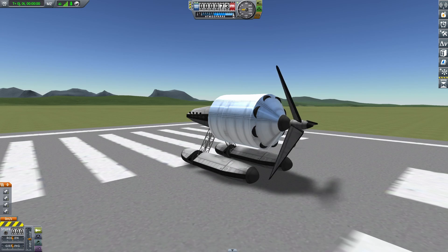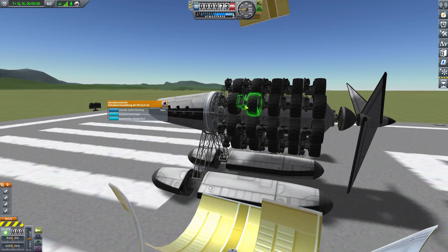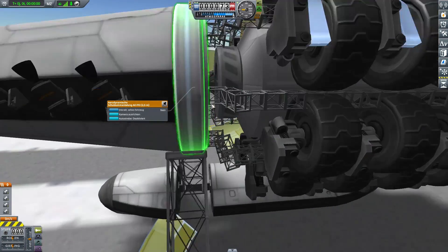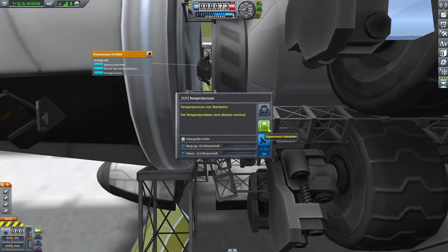Now let's pop the fairing open and see what it looks like from the inside. The propeller shaft mainly consists of a fairing which is surrounded by lots and lots of Rover wheels, and it's held in place by normal RCS thruster thermometer bearings.